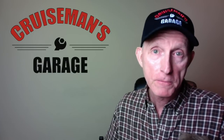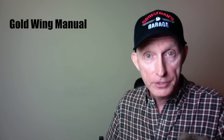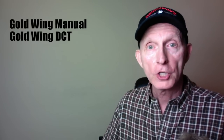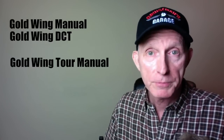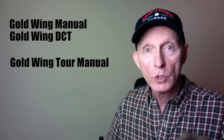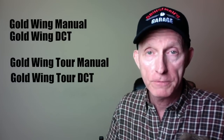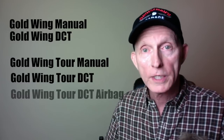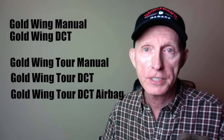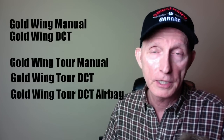Within those two products there are five different configurations. The Goldwing manual transmission now has a six-speed gearbox, and the Goldwing DCT has a seven-speed dual clutch transmission — very exciting. Then the Goldwing Tour models come in a manual transmission, a Goldwing Tour DCT, and the top of the line, a Goldwing Tour DCT with an airbag. There are different color combinations across these configurations, and we'll talk about pricing a little later.